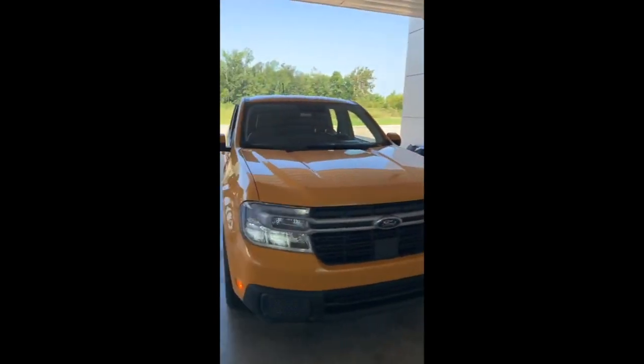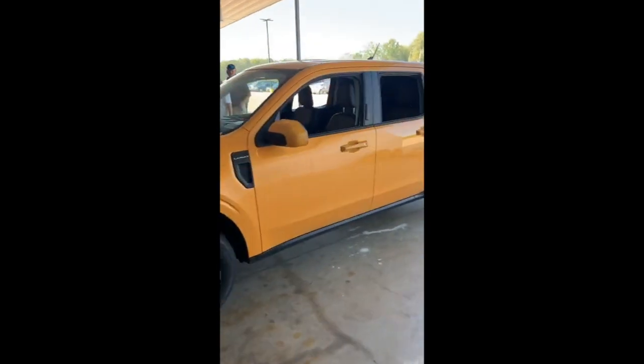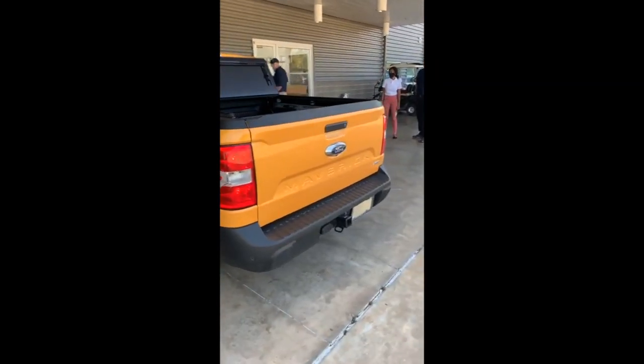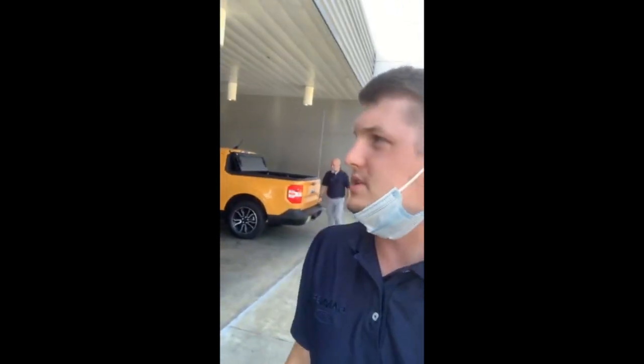I'll show you a little bit of the outside. Look at this beautiful truck. If you want to order one, contact Damon Martin at Havana Ford of Monroe — we can set you up and get you in one of these brand new 2022 Ford Mavericks.